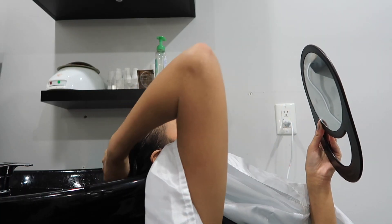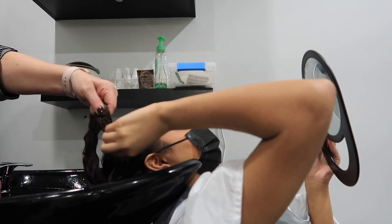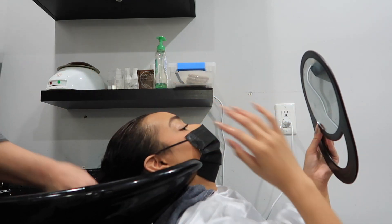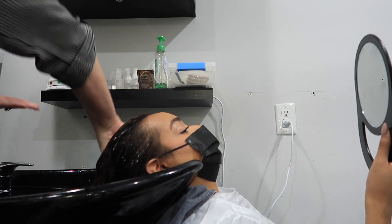Wow, I can feel the difference — it doesn't feel as heavy. That was all build-up! She loves the Innersense scalp exfoliator.